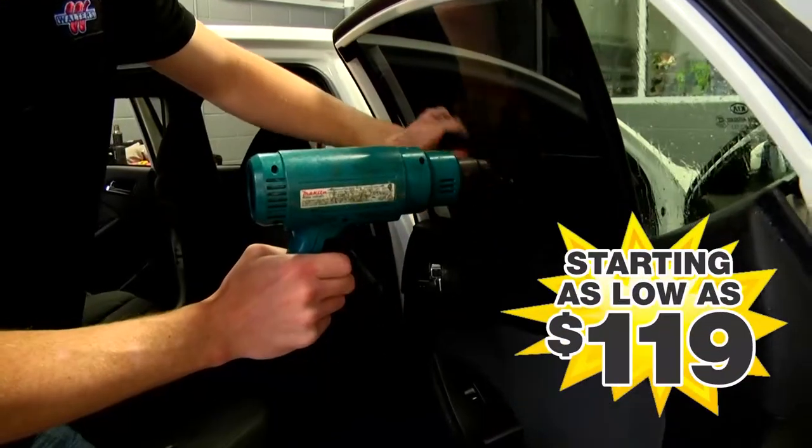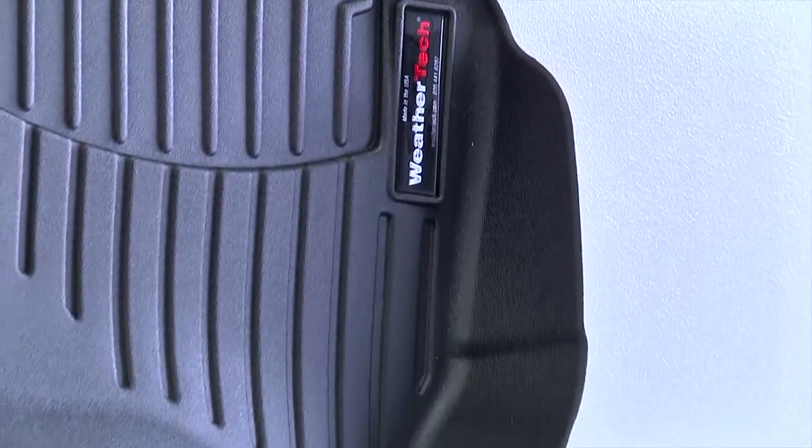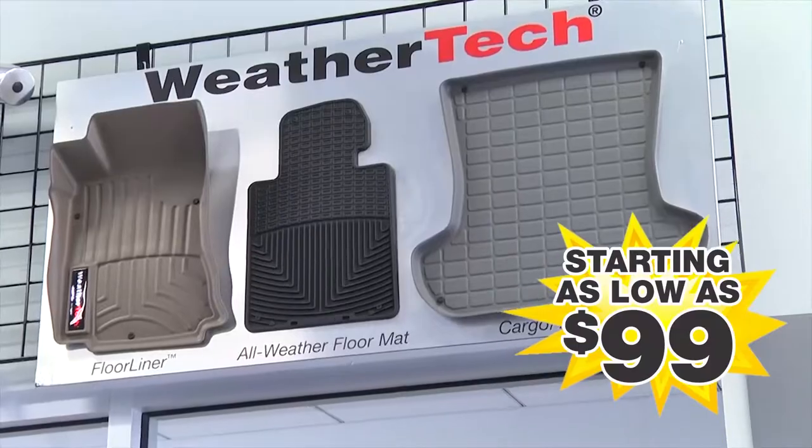Window Tint, starting at $199. Weather Tech Mats, laser cut to fit your make and model, starting at $99.